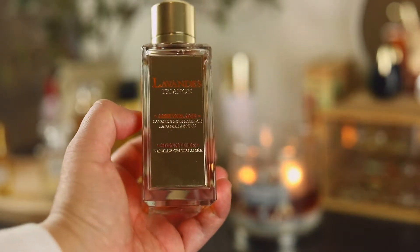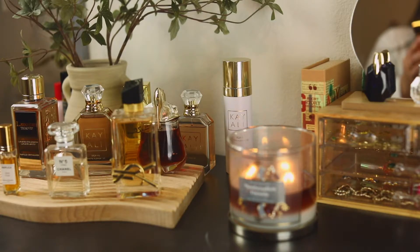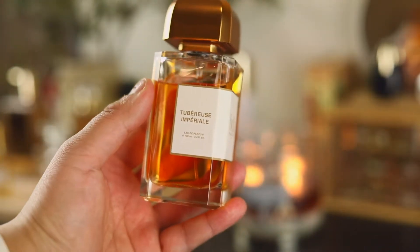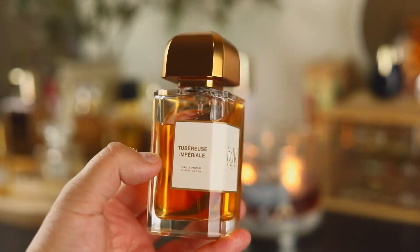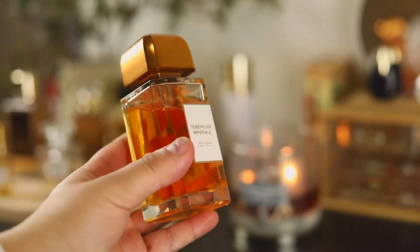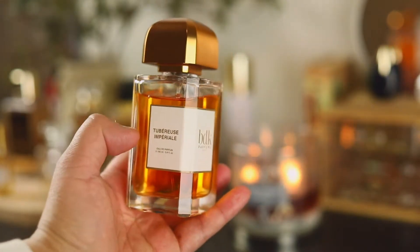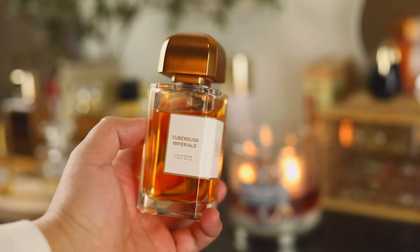I would wear Lavandistrial out, but probably only in fall and winter. The next one is from the house of BDK Parfums and this is Tuberose Imperial. This is a tuberose lover's dream — there's a little bit of yellow florals, it's slightly tropical, really really beautiful. I feel like you could wear this year round but I love it most for spring and summer; that's when it shines.